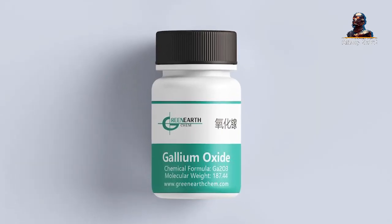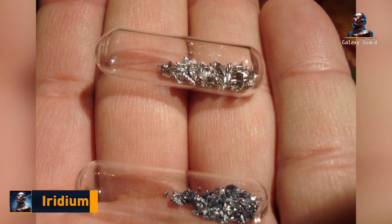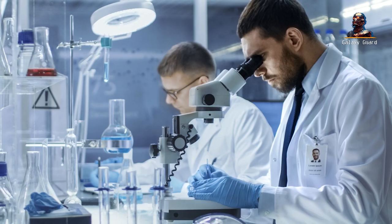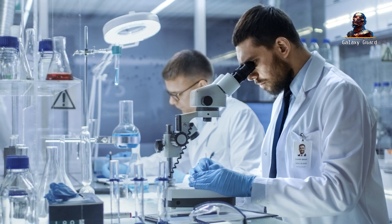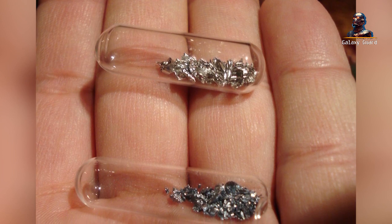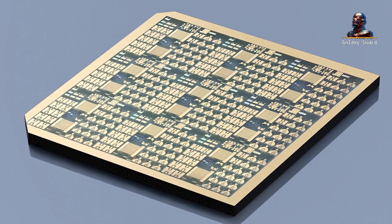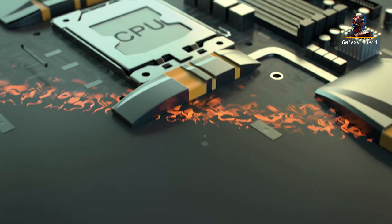In other parts of the world, the creation of gallium oxide often demands a hefty price. Methods used require a significant quantity of iridium, a metal even pricier than gold. This not only amplifies the production costs but also treads into the murky waters of international intellectual property disputes. However, the new method proposed by Yang's team at Zhejiang University reduces iridium usage by an astounding 80%. Their process, in its streamlined simplicity, is a boon for automation and lays the foundation for the future of industrial production.